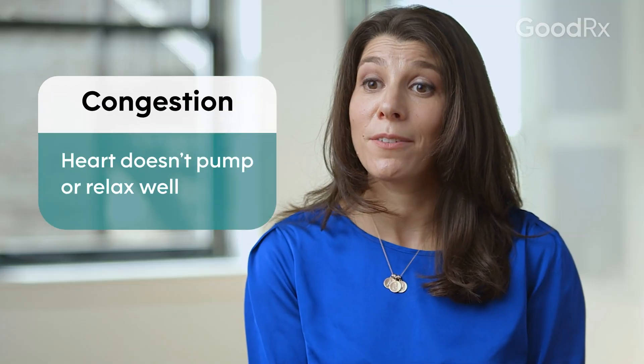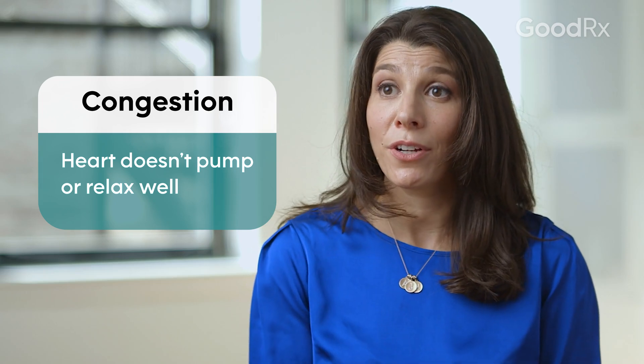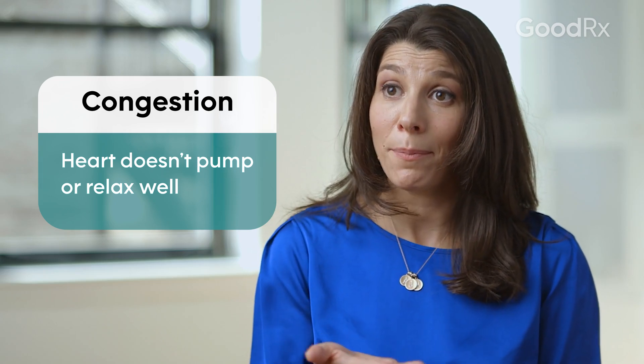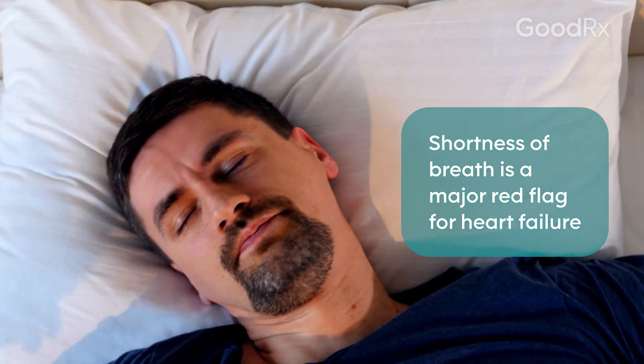When we talk about heart failure with patients, we like to distinguish between symptoms of congestion and symptoms of perfusion. Congestion is when the heart doesn't pump or relax well — the pressures in the heart circuit and the lung circuit go way up, and that can cause people to be short of breath. Maybe they're not able to lay flat in their bed and they find that they have to use a bunch of pillows to breathe better. We call that orthopnea.